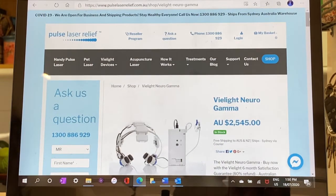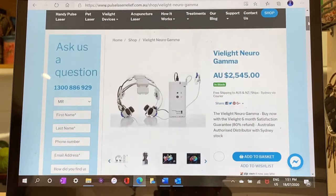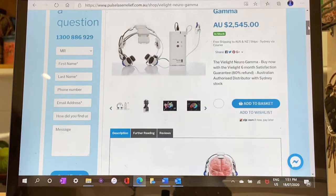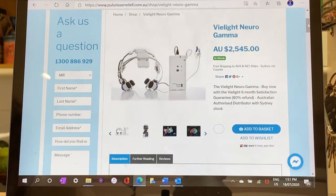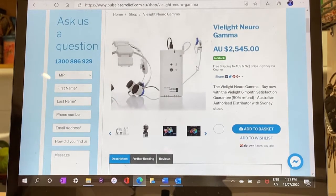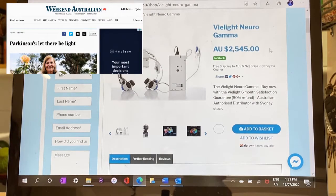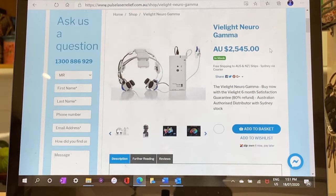The third option is to buy a headpiece like this one from V-Lite. V-Lite is a Canadian company that has supplied infrared light devices for various trials. The Neuro Gamma device, which you can see here, was used on Adelaide participants in the most recent Parkinson's trial that I reported on in The Australian. The recommended usage is once daily, six times a week, and each treatment is pre-programmed to last for 20 minutes.